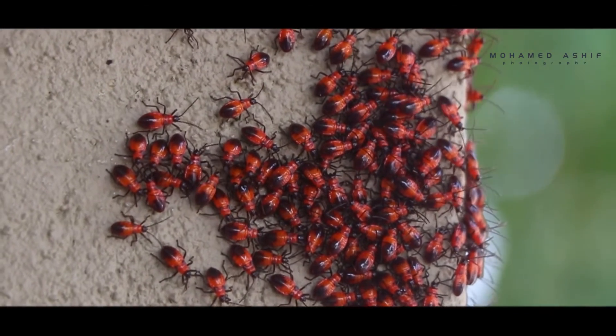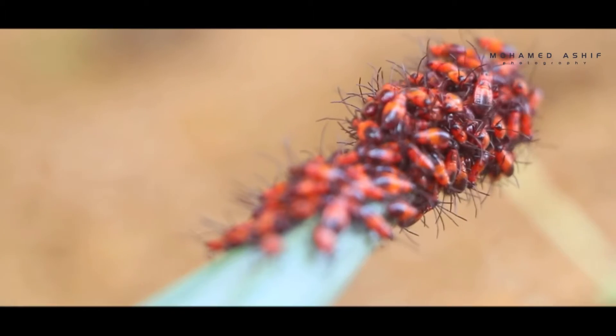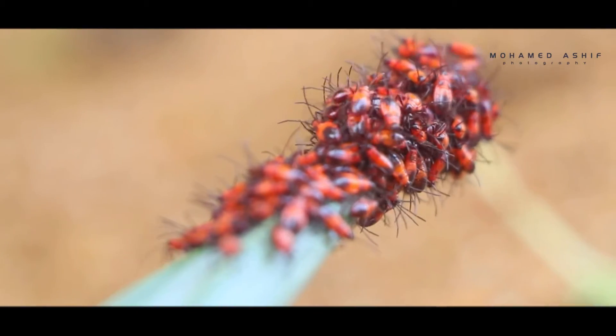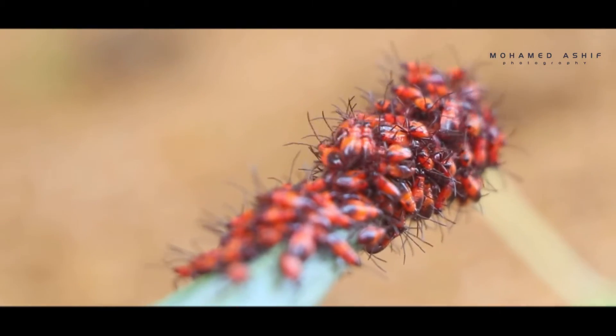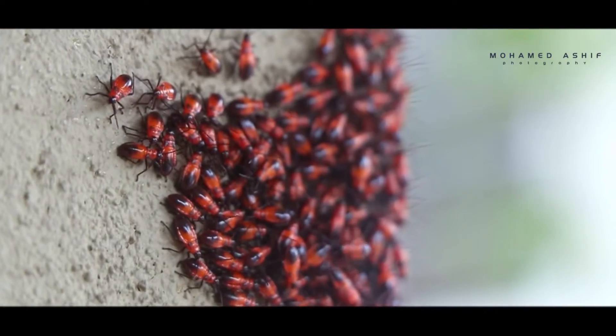They look really interesting because they're red, but I think the red is there mostly to deter predators. The big question, though, is what are they eating? After all, it's what's got the attention of agriculture departments across Southern California.